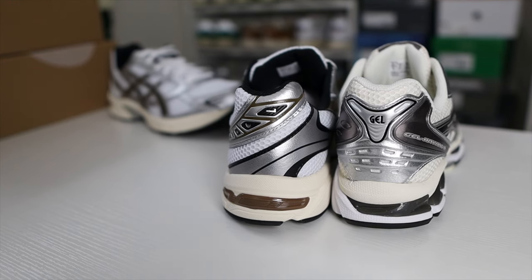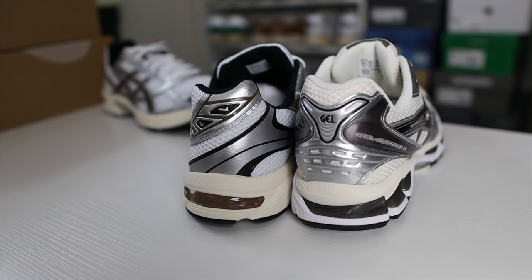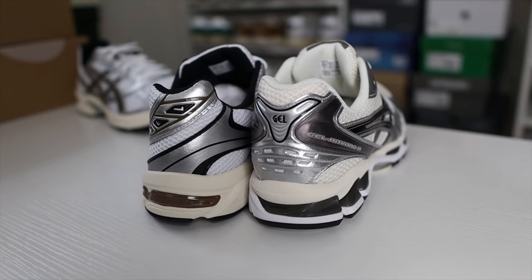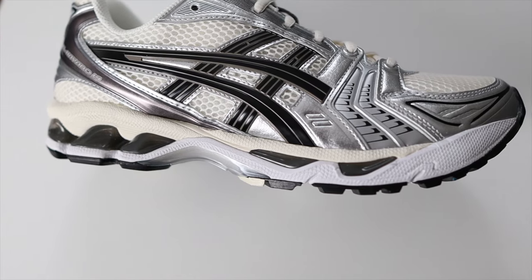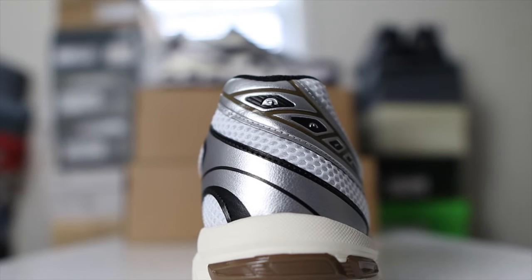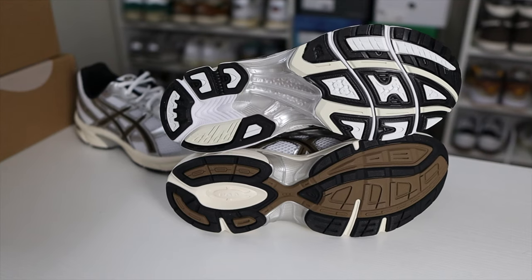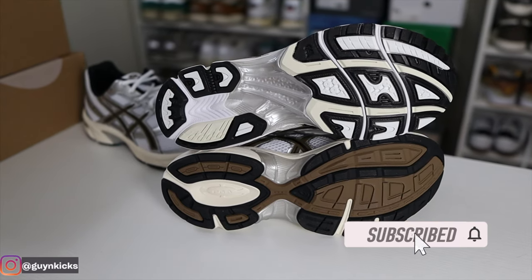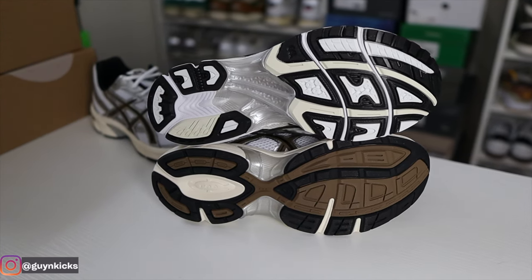As for the cushioning system, both have EVA foam and gel technology, but in my experience the more expensive the ASICS shoe, the more gel technology you get. You can clearly see the Kayano 14 has more gel — with shock-absorbing gel inserts all the way to the back of the midsole and more gel around the forefoot. The 1130 only has gel at the rear of the midsole. On the outsole, the Kayano 14 also has a plastic shank plate covering the entire mid-section, which the 1130 does not.